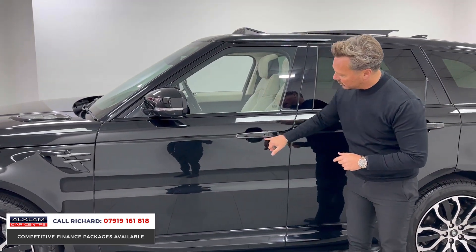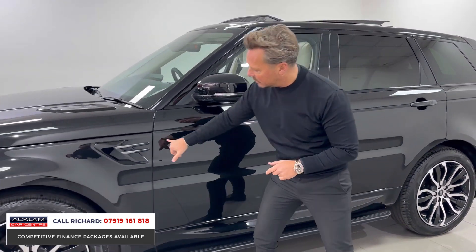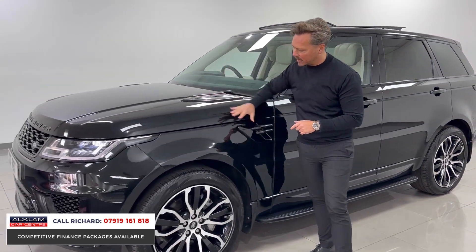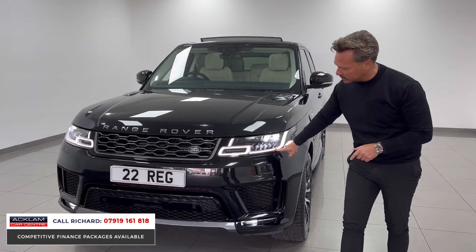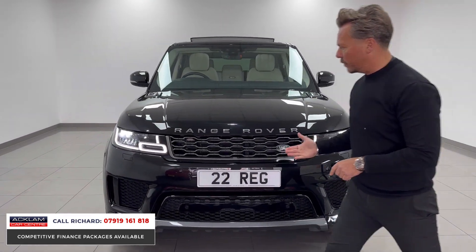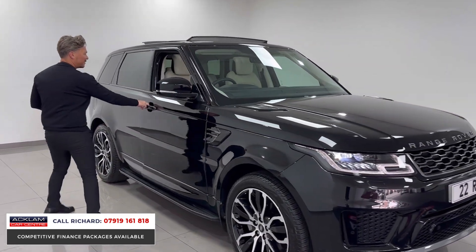Other key features of this model: extended door handle surrounds in gray, as well as the wing insert and bonnet insert, breaking up the black nicely. Dynamic front headlights with LED driving lights, front and rear parking sensors, reversing camera, and that gray badging and grille to the front.